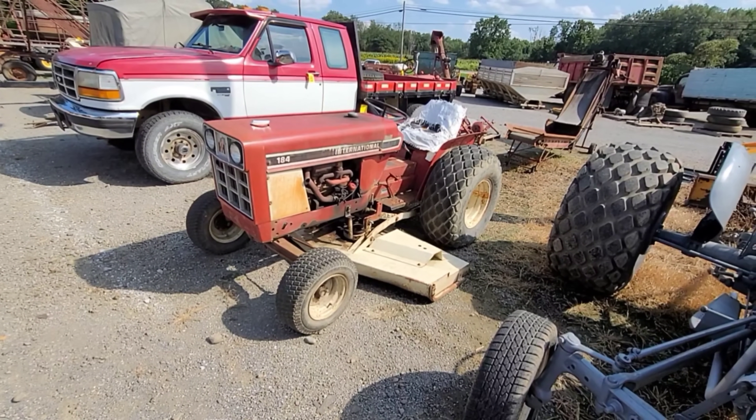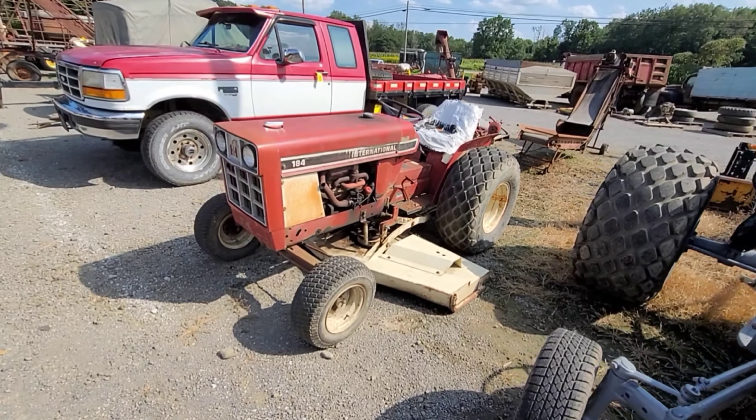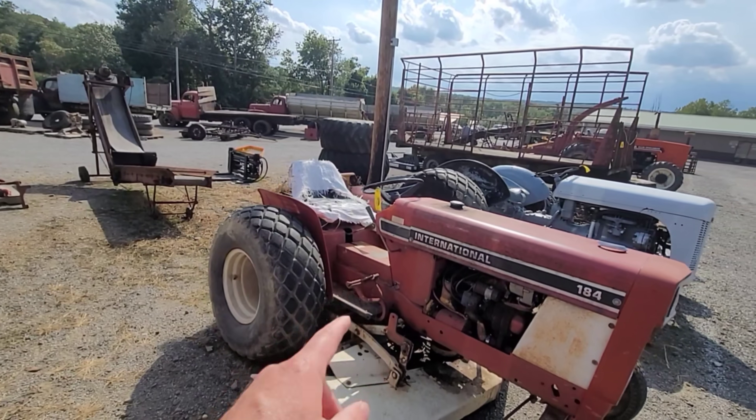International 184 — we've seen a lot of these sell over the last few years, and they sell well. Typically. We are getting toward the end of mowing season, but still. With reserve.